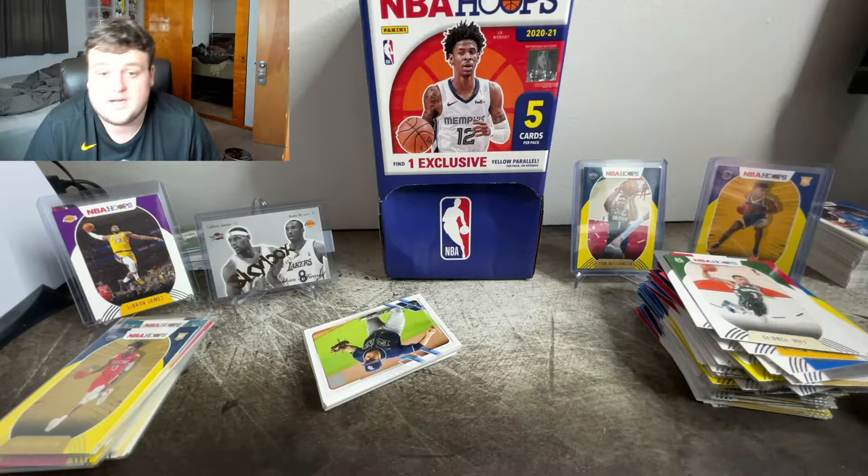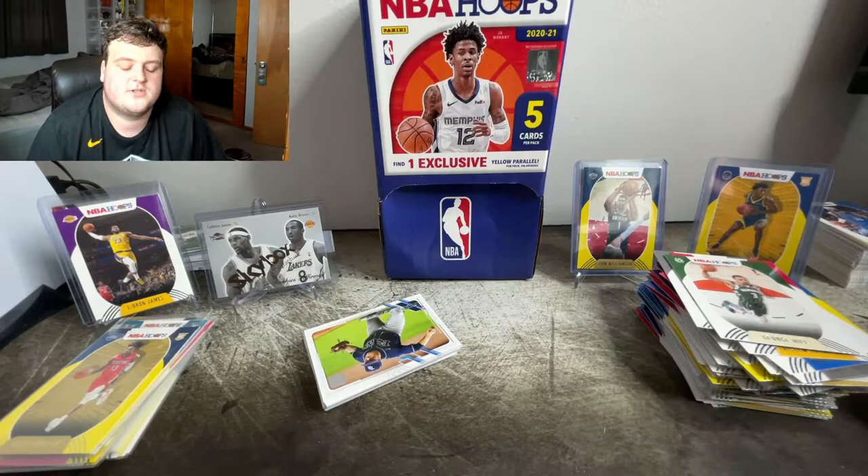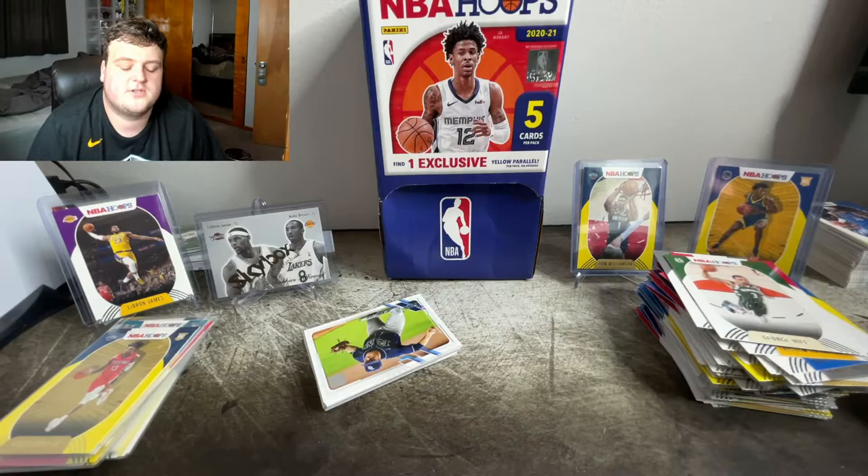That's going to be it for this video — 25 minutes of me opening cards. If you guys would like to see this more often, let me know down in the comments below. I will try to get some more packs. I have a card collection, a small one right now — if you guys want to see that, let me know and I'll show you some of my better cards. I like going to card shows and stuff — maybe I could vlog a show. Just let me know what you guys want to see, I'm down to do mostly whatever. I will see you guys in my next video, talk to you later. Peace.